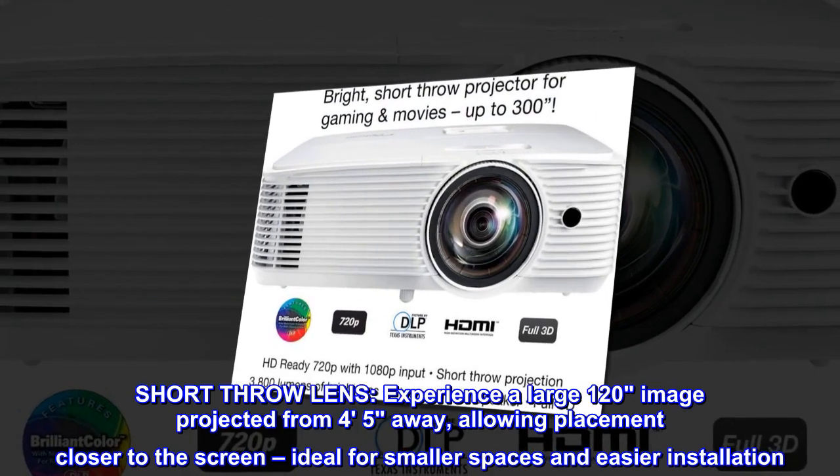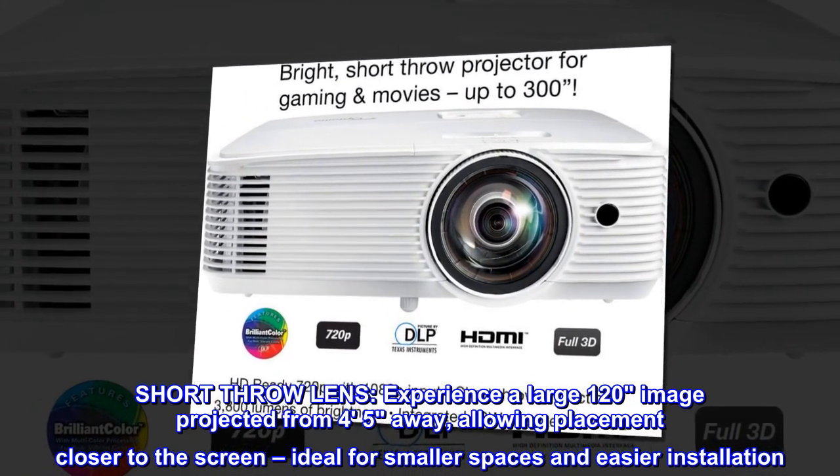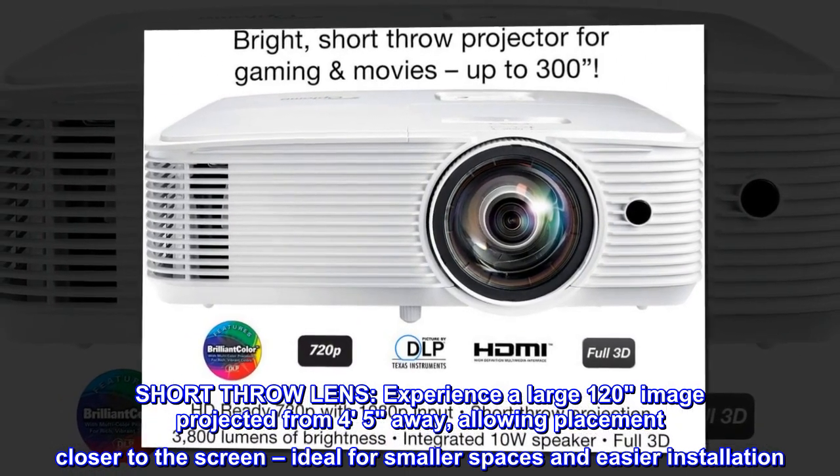Short throw lens. Experience a large 120-inch image projected from 4-5 feet away, allowing placement closer to the screen, ideal for smaller spaces and easier installation.